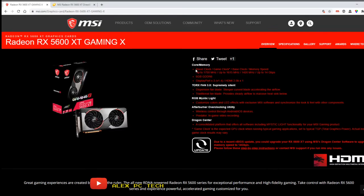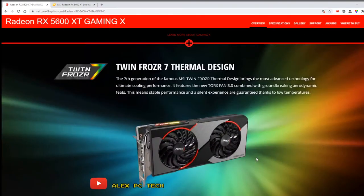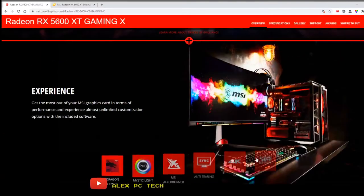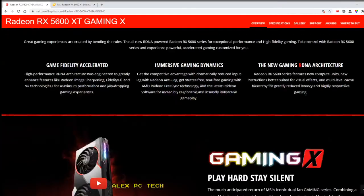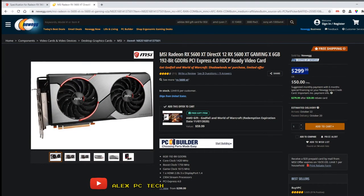Now going with the video card, which is the heart of this build since it's a gaming PC. I'm going with Team Red here — the RX 5600 XT. This is a 6GB GPU that is, in my opinion, bang for your buck, because it trumps the 1660 Super and the 1660 Ti in most games for performance and more FPS, at around $290.